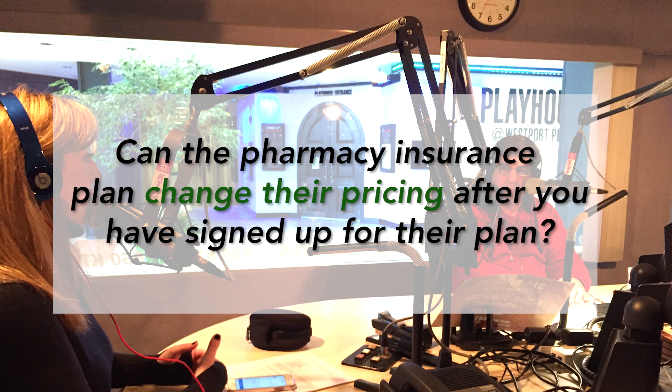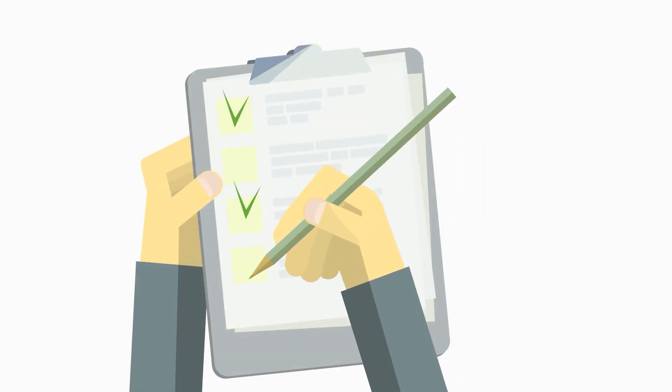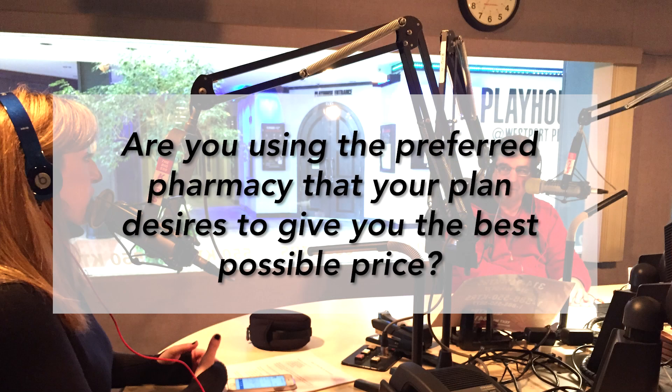My question is, can pharmacy insurance plans change their pricing after you have signed up for their plan? What I would say is there are a few things that you want to check on first before you're convinced that the pharmacy is mischarging you. The first would be, are you using the preferred pharmacy that your plan desires to give you the best possible price?